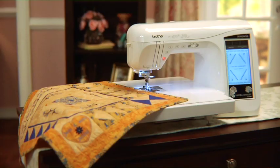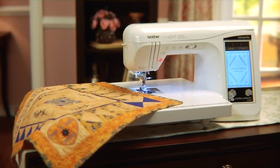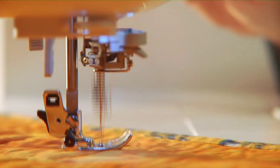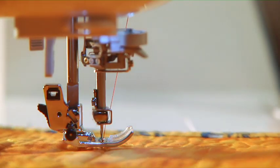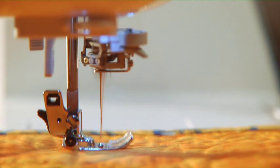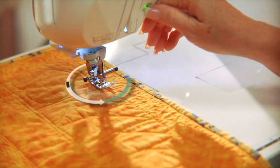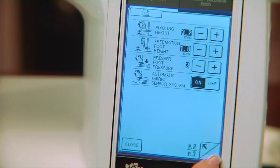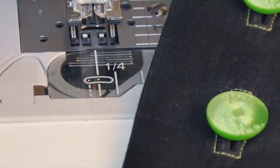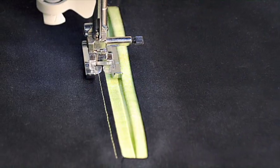With the Laura Ashley limited edition sewing machine, you can invoke the pivot function with a touch of the LCD screen. The presser foot automatically lifts while keeping the needle lowered to allow for fast, easy and accurate pivots. Manipulate your fabric and stitches in any direction you desire. The pivot function is a must-have feature for mitered corners, bound buttonholes, welt pockets and more.